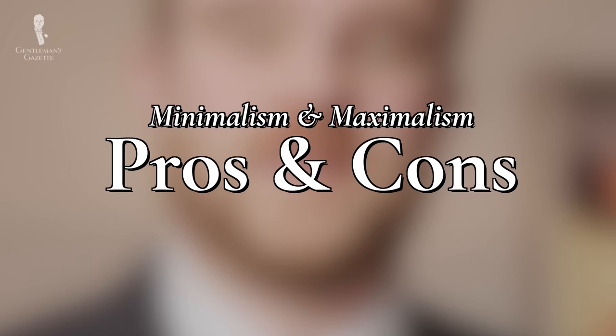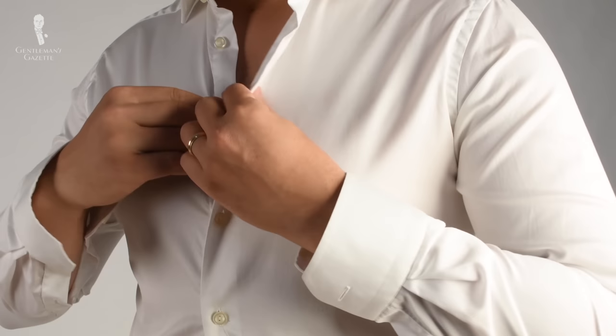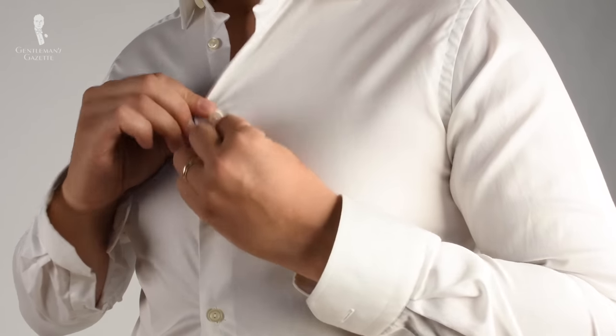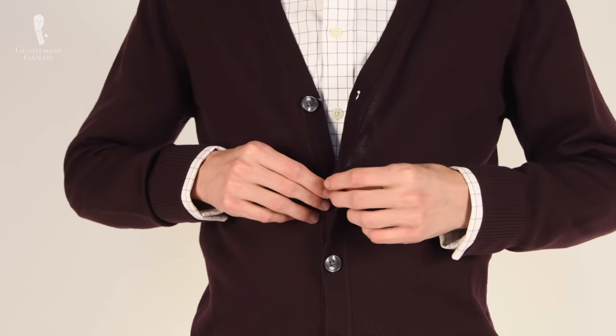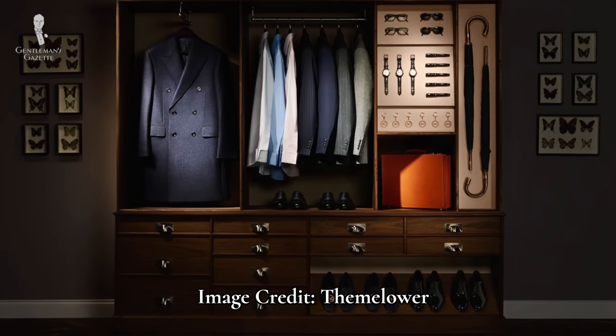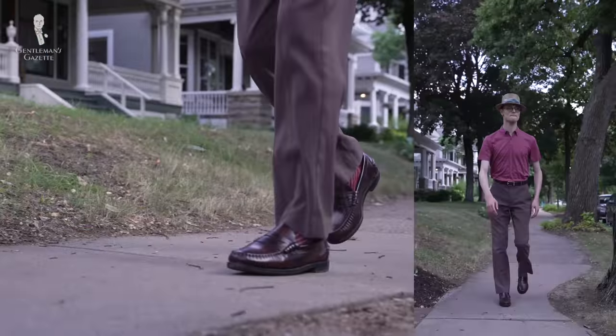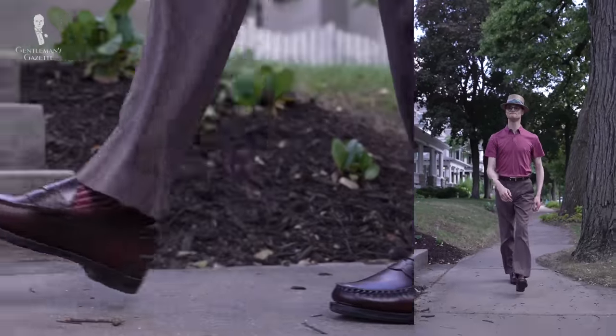By far the easiest benefit of minimalism is just how easy it is to get dressed — and that's not just conceptually, it's practically too. When you have fewer pieces of clothing, it's just easier to put them together and get dressed. This means getting dressed is a very simple task without a lot of extra thought required. After all, you've curated a wardrobe where every single piece works together perfectly. Practically speaking, minimalist garments have a lot less going on mechanically, and a reduction of buttons and zippers leads to a much more relaxing dressing experience.